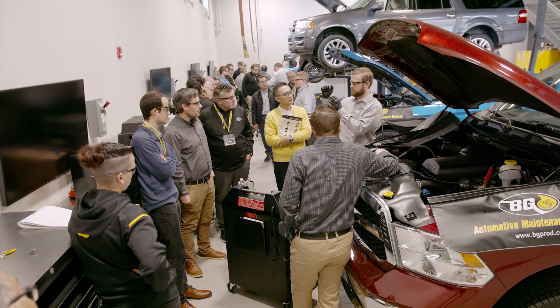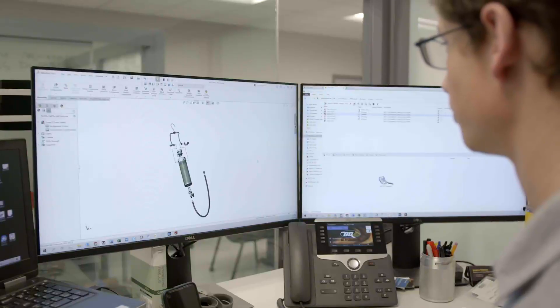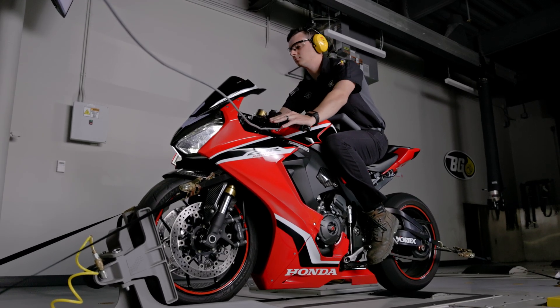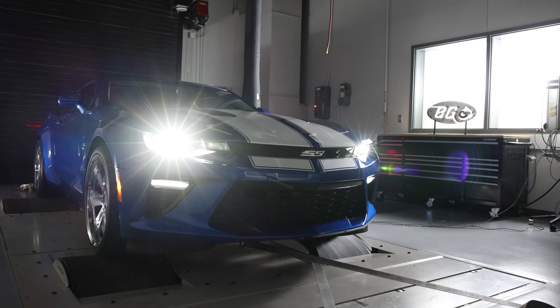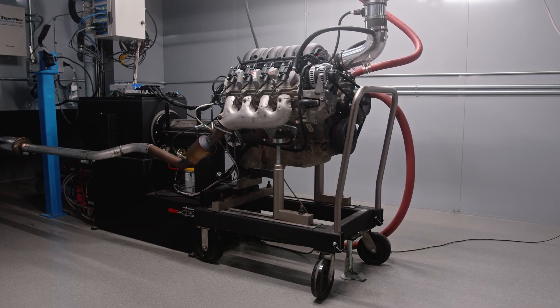We work closely with both the Research and Development Lab as well as the Engineering Department to ensure BG products, tools, and equipment perform the way they are supposed to, and ultimately help you guys in the field. BG Proving Ground is a top-tier, state-of-the-art research facility that has nine full service bays for research and development, an engineering center, a Superflow motorcycle, ATV, and side-by-side dyno, a Superflow all-wheel drive chassis dyno, and a Superflow Black Widow engine dyno — just to name a few pieces of our cool testing equipment.